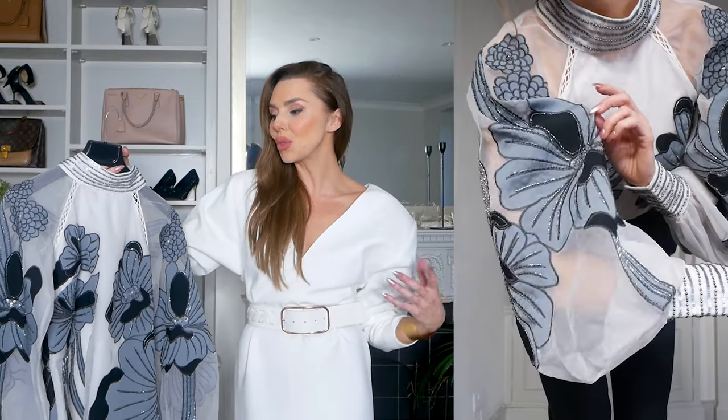Whether you want to pair it with some suit trousers, maybe some little shorts or a skirt, this is a very cute option for Christmas.